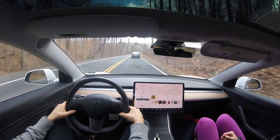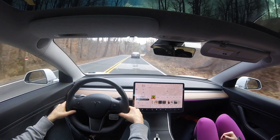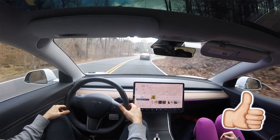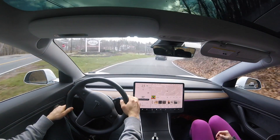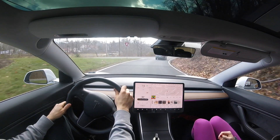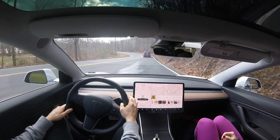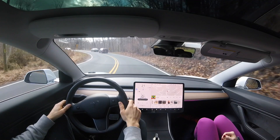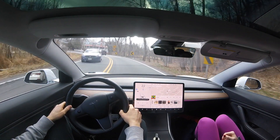Coming up here there is a little fork in the road and we need to veer to the right. I've tried many times to use the turn signal but autopilot isn't able to detect that and won't take that lane. Many of you have said navigate on autopilot would handle this, but navigate on autopilot is only available for highways. So we re-engage autopilot here and we are back on.